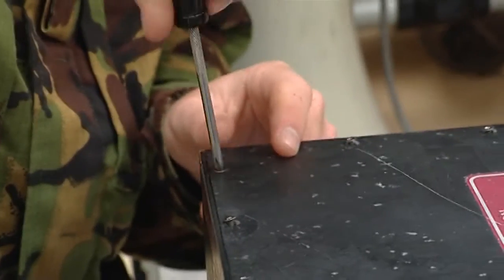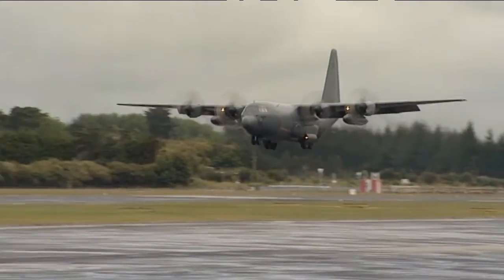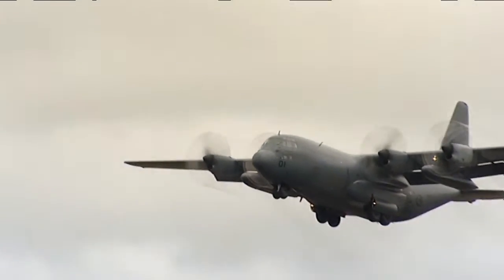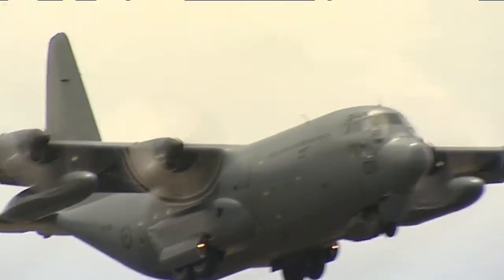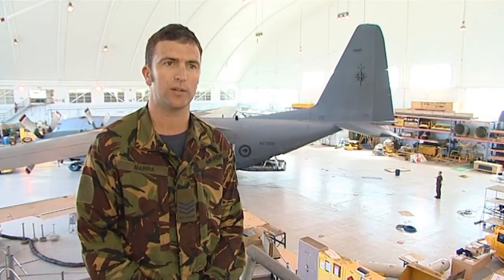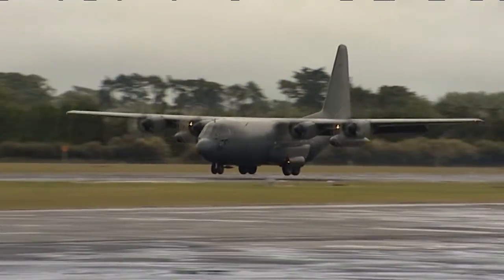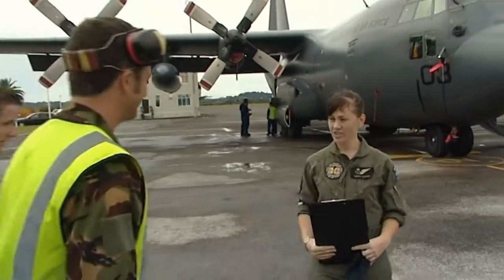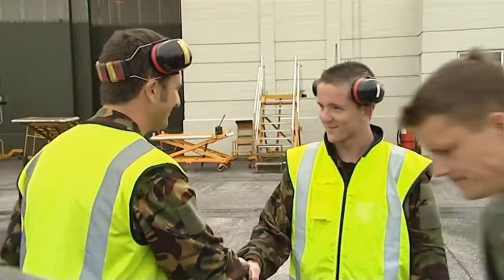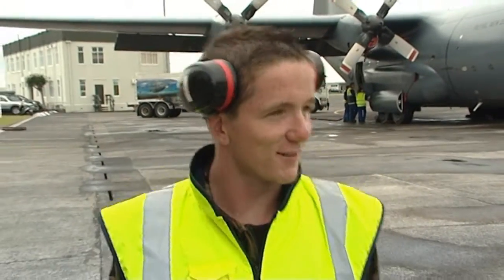Brad informs the pilot they changed the computer itself rather than the elevator servo. To confirm the fix, Brad tests the aircraft in an actual flight. The autopilot stays connected the whole time, confirming the fault is resolved. Brad reflects that the enjoyable part of avionics is solving complicated, invisible problems — faults that have to be thought about since you can't see a broken cable or dent; it's electrons inside a box.